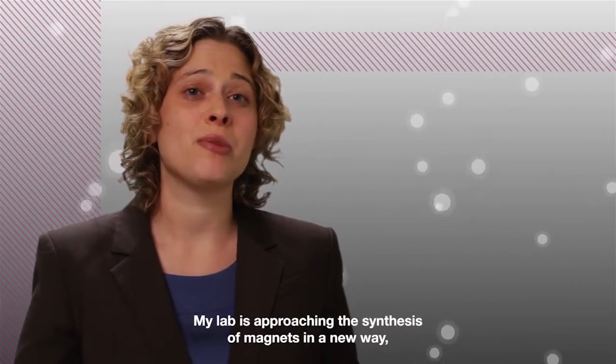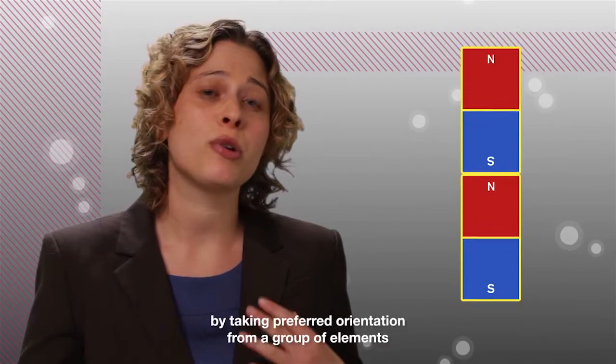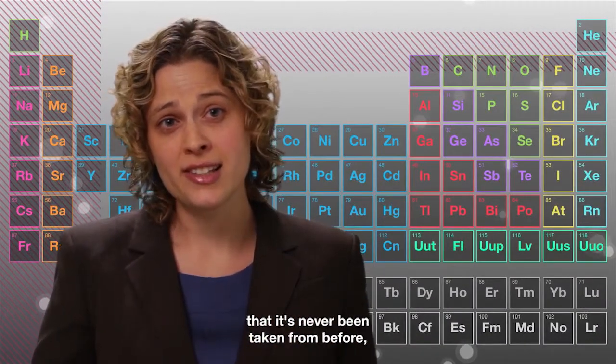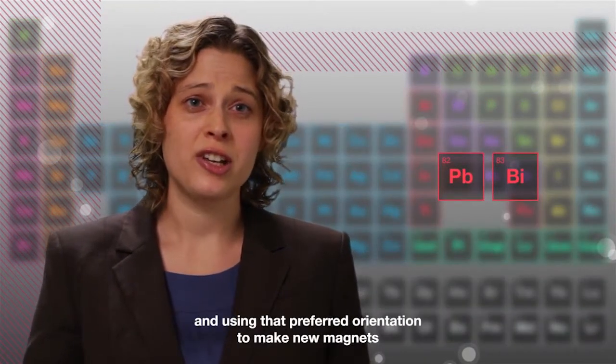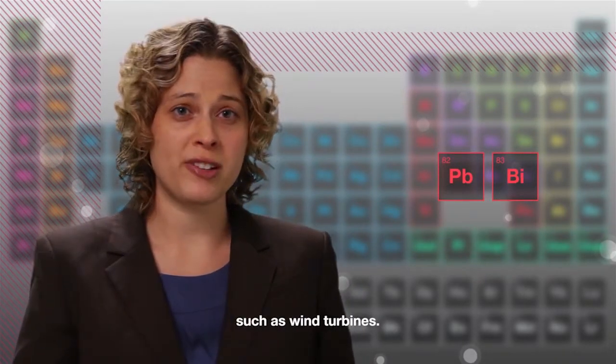My lab is approaching the synthesis of magnets in a new way by taking preferred orientation from a group of elements that it's never been taken from before, such as bismuth and lead, and using that preferred orientation to make new magnets that can be used in renewable energy technologies such as wind turbines.